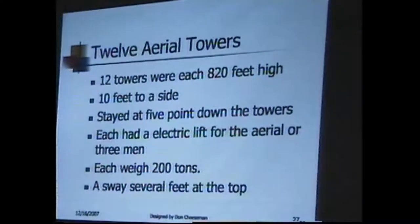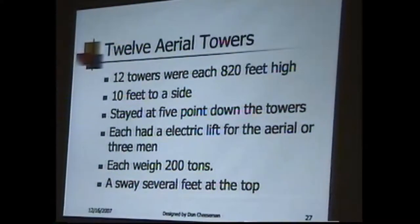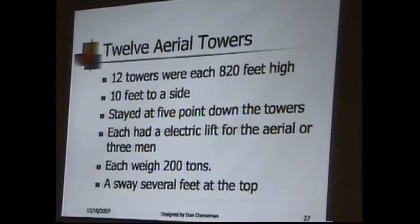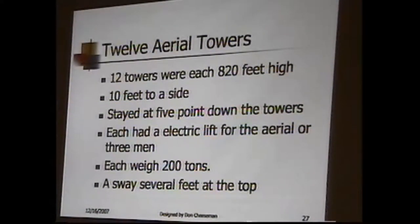Each one weighed 200 ton, and at the top, although they were guided at five spots on the way down, they still swayed in the wind four or five feet. They were the biggest thing in England at the time, and they were made before the Eiffel Tower, so they were one of the tallest structures man made in the world at that time.